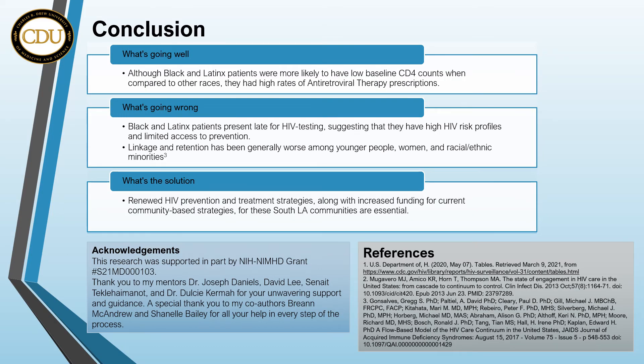Although Black and Latinx patients were more likely to have low baseline CD4 counts when compared to other races, they did have high rates of antiretroviral therapy prescription after diagnosis. There is a large portion of patients with CD4 counts below 500 at the time of diagnosis, meaning they present late for HIV testing. This suggests that they have high HIV risk profiles and limited access to prevention.